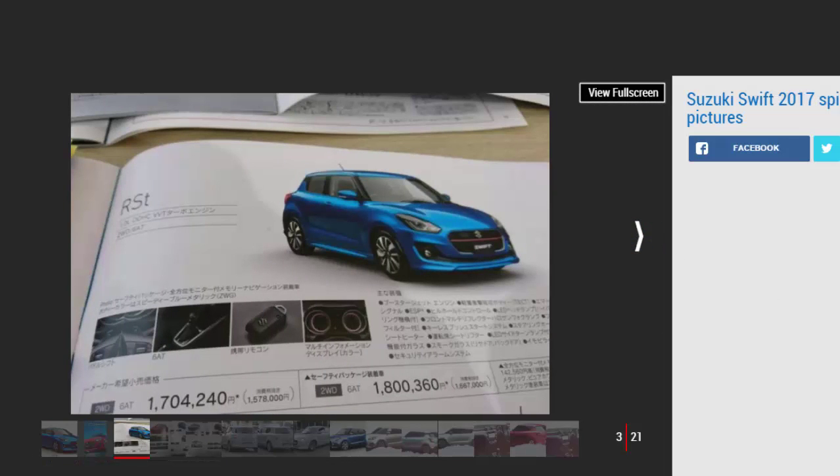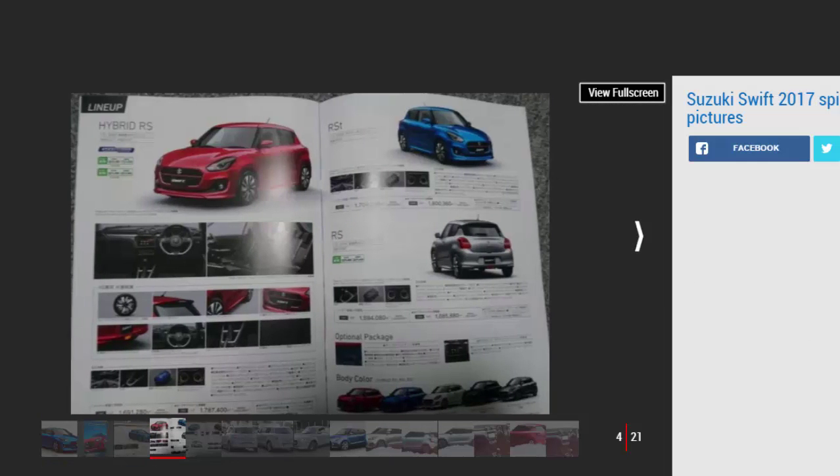The new Swift images also reveal that the Swift will be available in Japan with front or four-wheel drive and with Suzuki's SHVS 48V mild hybrid system. It's not clear yet whether every variant in the brochure will make it to the UK, but we know the 1.0-litre Boosterjet three-cylinder turbo petrol will.